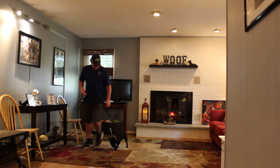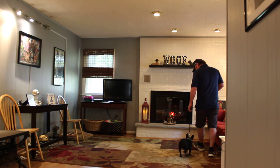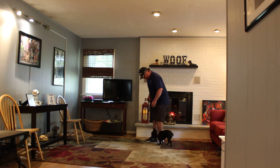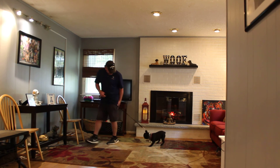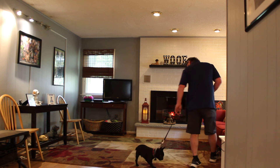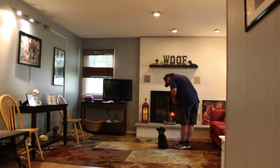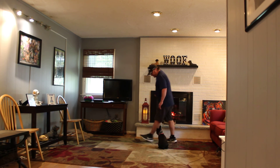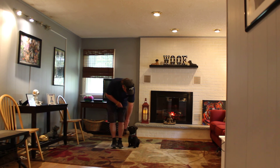We spoke on the phone about his down command — Rich will show you how to do your down command when he brings Tucker home today. Tucker can be a bulldog: if he doesn't want to do something, he doesn't do it, and you're going to have to enforce some of these things. Because he is very, very cute and easy to spoil, but he's also a hard head.